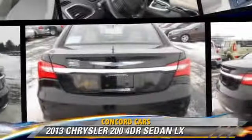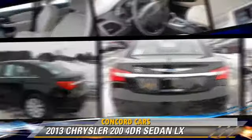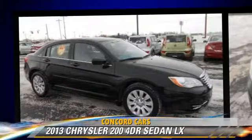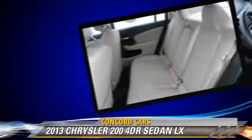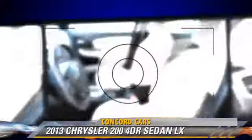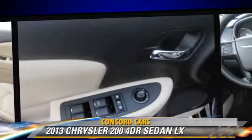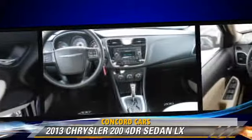Powered by a 2.4-liter four-cylinder engine with an automatic transmission, this sedan, with fewer than 35,000 miles on the odometer, gets up to 27 miles per gallon. This Chrysler features power door locks, power windows, and power steering.